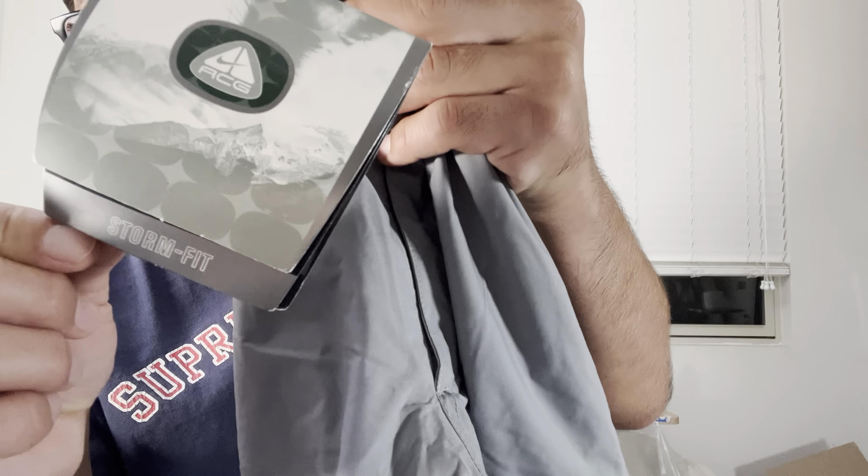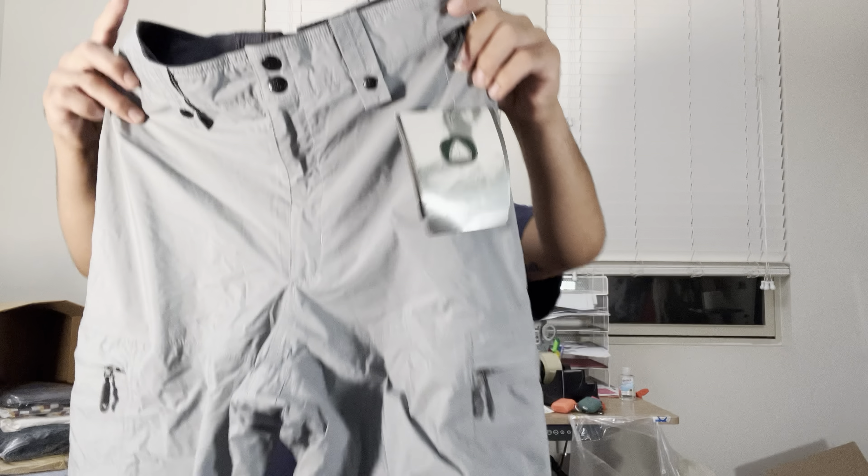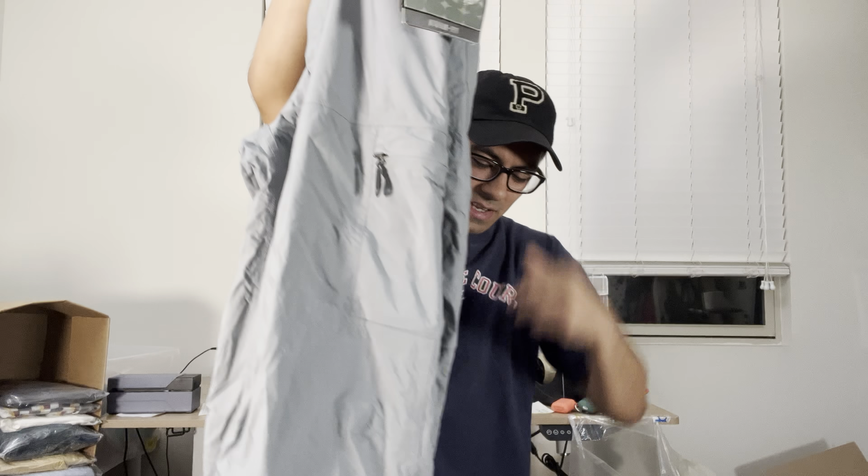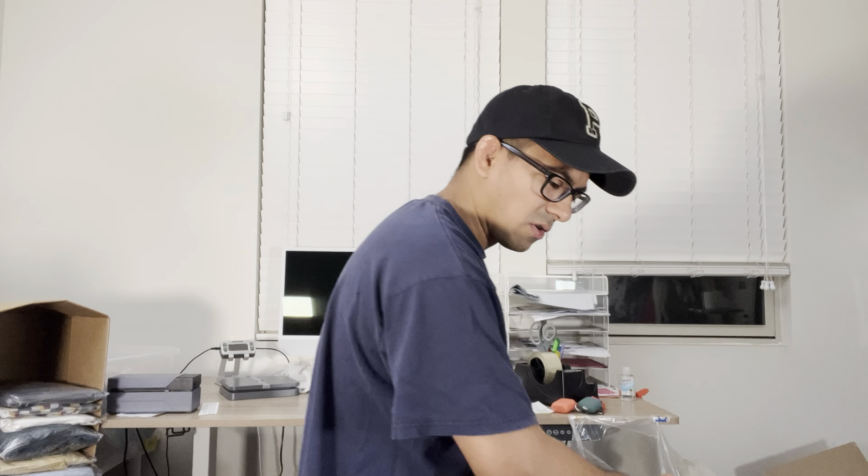Nike ACG — All Conditions Gear. These are some snow pants I was actually able to buy off one of my buddies slash sources. All Conditions Gear, Nike — it's their outdoorsy line.